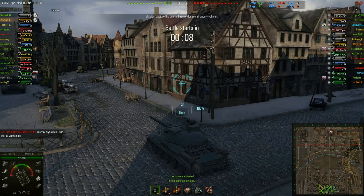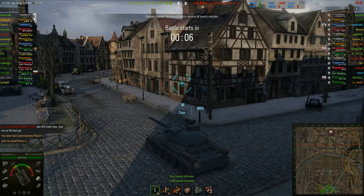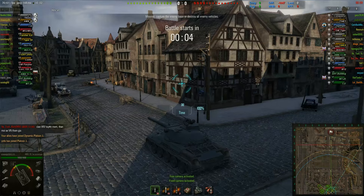Hi everyone, welcome to World of Tanks with StewieJP. I'm Stewie and this is the tier 9 French medium tank, the AMX-30.